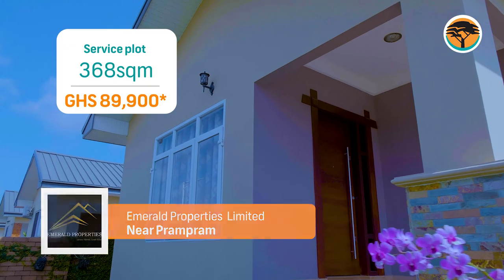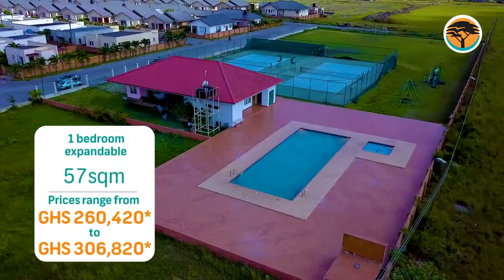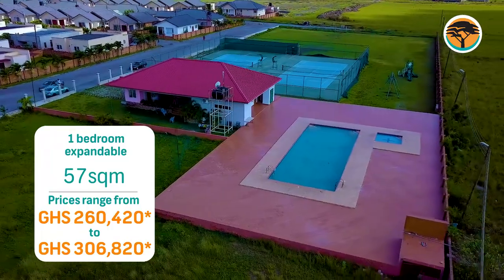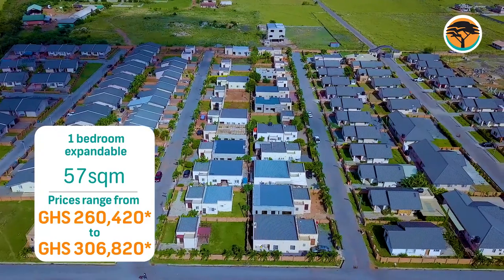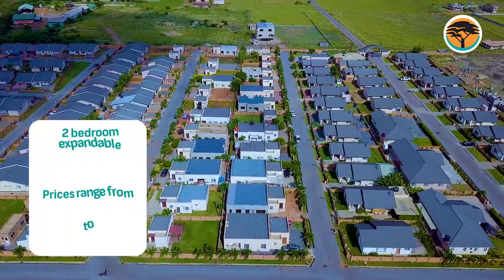At Soley Lagoon View Estate, you have your typical swimming pool, tennis court, recreational area and facilities, and football park — all available with various communities coming around to have a number of competitive programs. There's a lot of fun here, and you will love to join in.